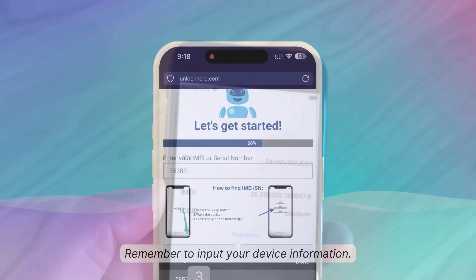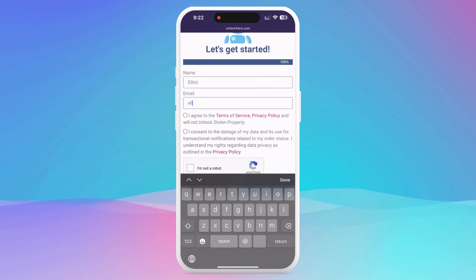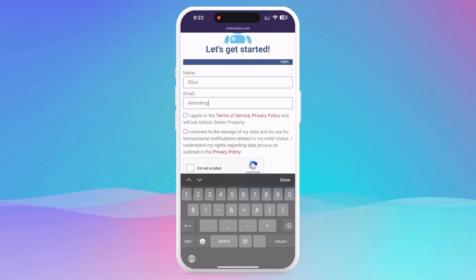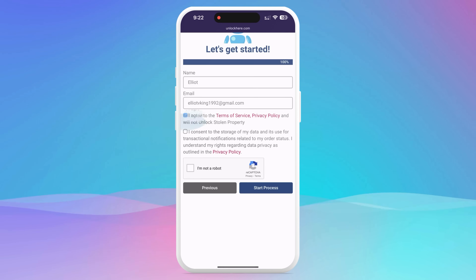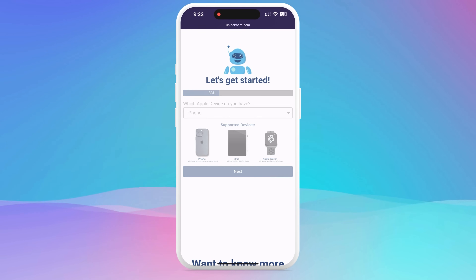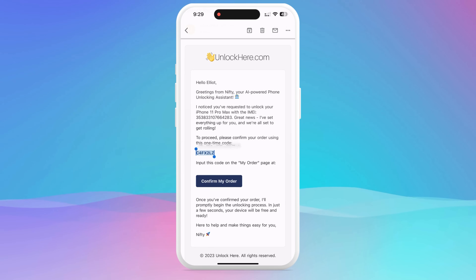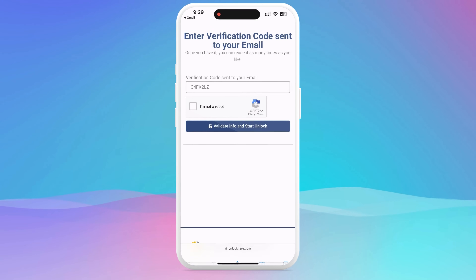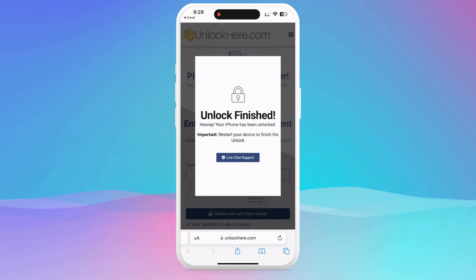Remember to input this device info into the next step. Then you'll need to add some basic details to link the order to your account. Ensure the information is accurate so you can receive your order confirmation through email. Once that's done, check the box to agree to the terms and confirm you're not unlocking a stolen device. Solve the CAPTCHA to prove you're not a robot and tap Start Process. An email with a confirmation code will arrive in your inbox — if it doesn't, check your spam or junk folder. Copy that confirmation code, return to the Unlock Here website, confirm you're not a robot again, hit Enter, and that's it. Your unlock process is underway.